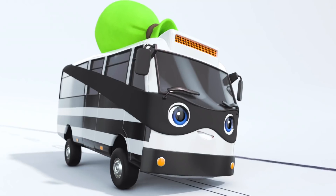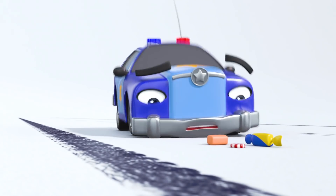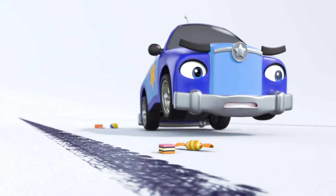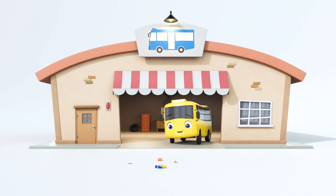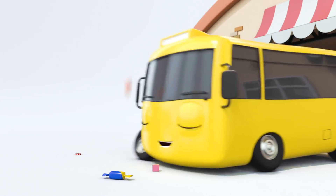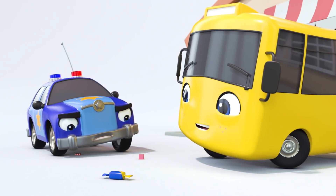There he is. Stop, thief. Look, Otis. Some more clues. Keep following the trail. Bandit Bus is dropping a lot of candy. Oh hey, Buster. I don't think that candy is for you. Buster loves candy. Oh dear. The trail of candy has led straight to Buster the bus.